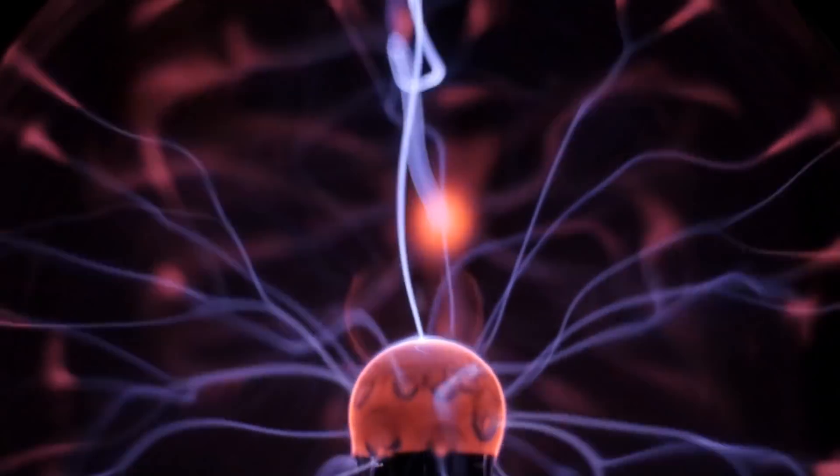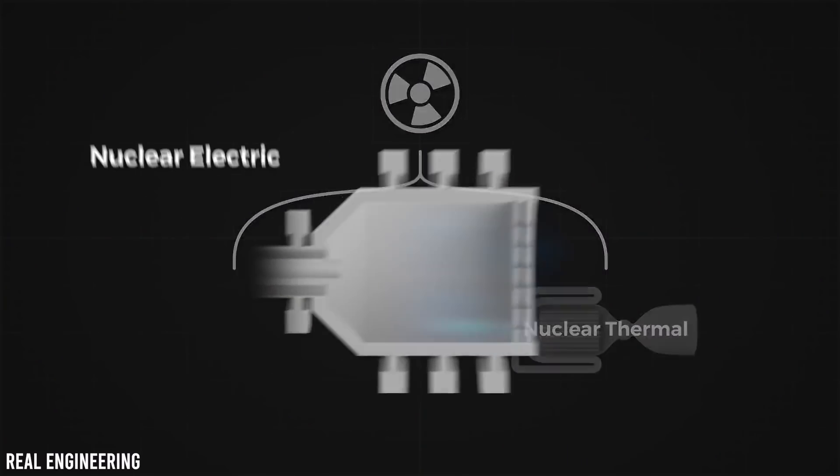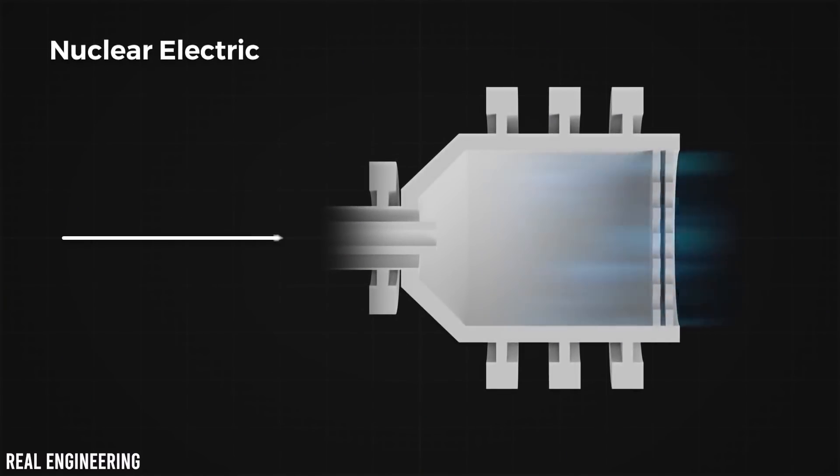Nuclear electric propulsion systems use low thrust to drive spacecraft for long periods, and can accomplish a large mission for a fraction of the cost of high-thrust systems.